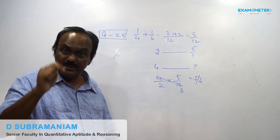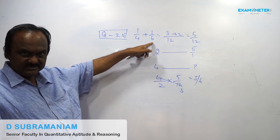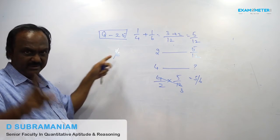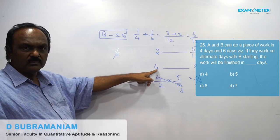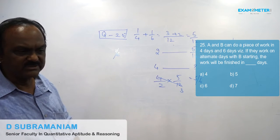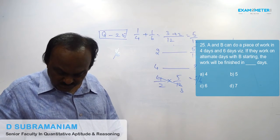In this problem, B is starting. B's capacity is 1/6. Work left out is 1/6. So he will take 1 full day. Total number of days will be 1 plus 4 — that is 5 days. So the final answer is 5 days, which is multiple choice B.